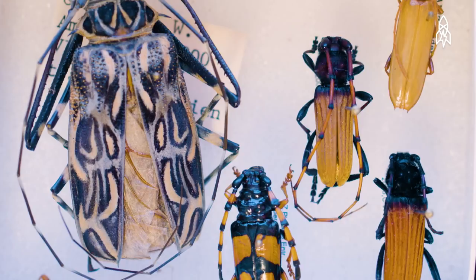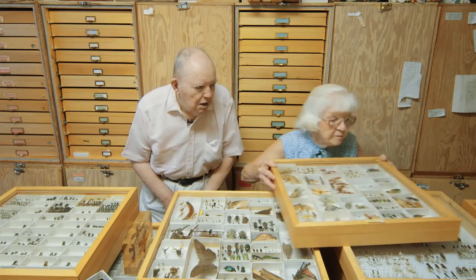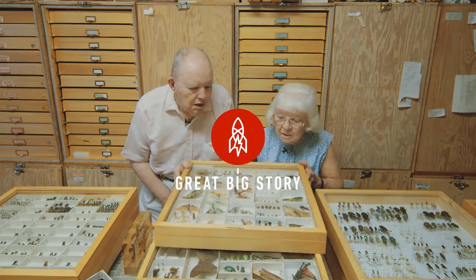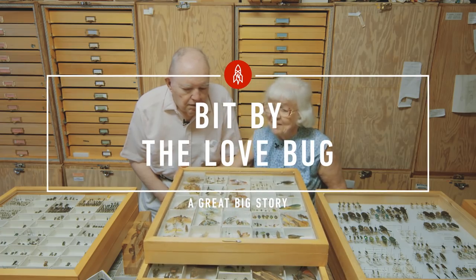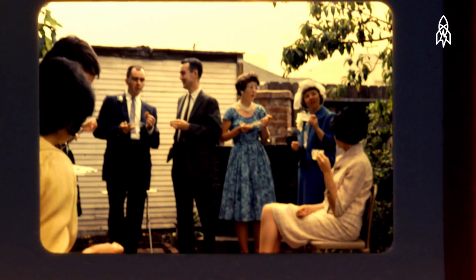I'm Lois, and I'm Charlie. We have been told, and we believe, that we have the largest private collection of insects in the world. The story of how we met was interesting enough — I was a teaching assistant at the University of Arizona, and Lois was a student in the class that I was teaching. We've been married for almost 55 years.